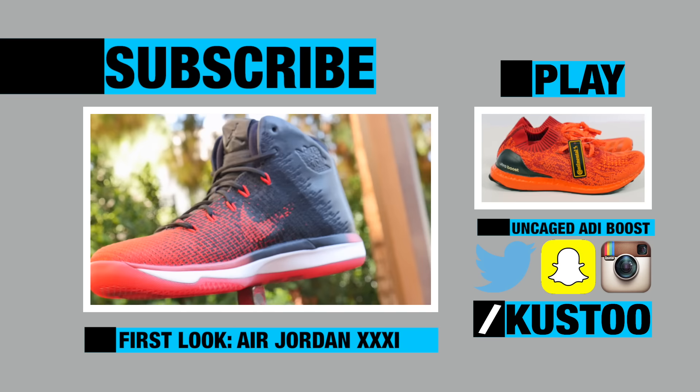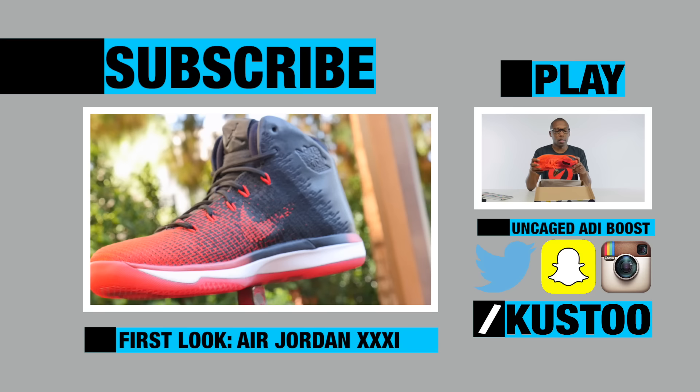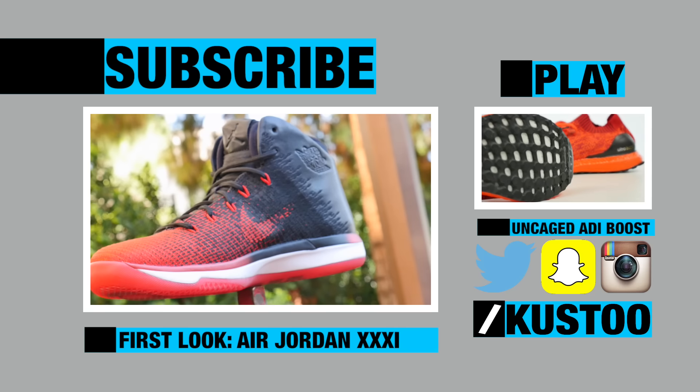When you have someone like Jordan at the top of your brand, it's easy to rely on the past, but is the Jordan 31 a play for the future? Let's start with the obvious — the Nike swoosh. The outsole is still white, and this is just red, so my thought is that they just painted this red.